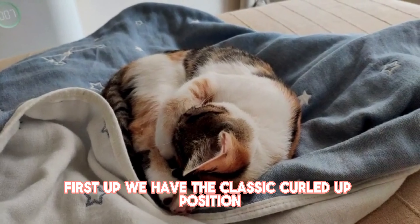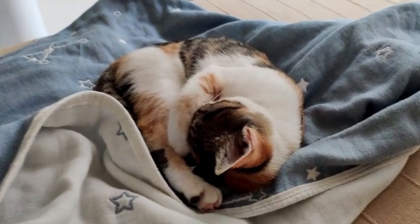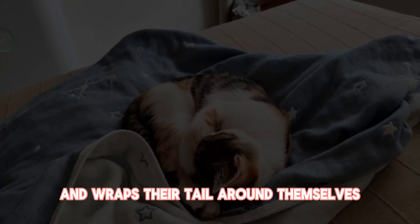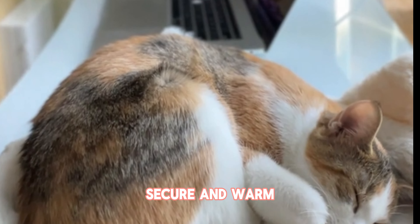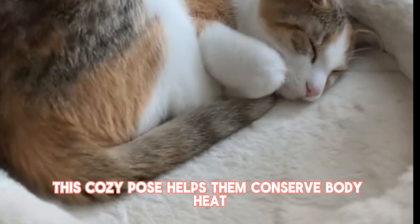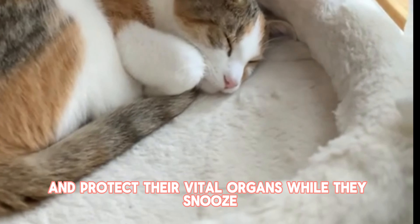First up, we have the classic curled-up position. When your cat tucks their legs under their body and wraps their tail around themselves, it's a sign that they feel safe, secure, and warm. This cozy pose helps them conserve body heat and protect their vital organs while they snooze.